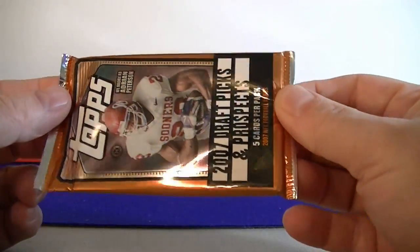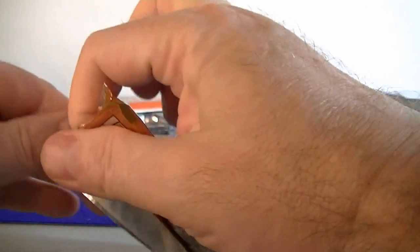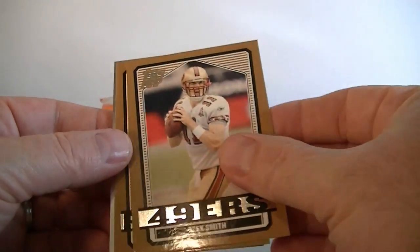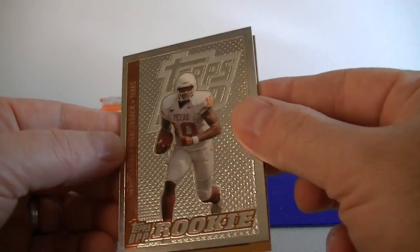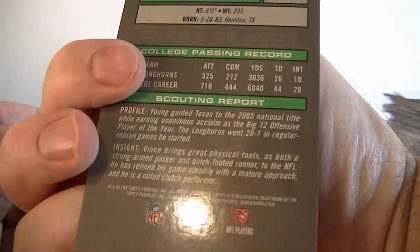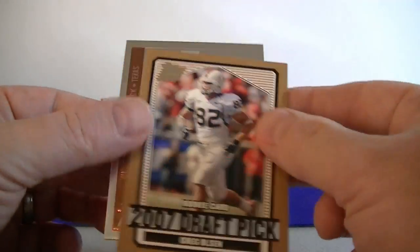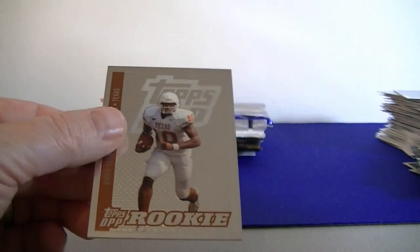Moving to 2007 Draft Picks and Prospects — this has got AP rookie cards in it from 2007. Vince Young, Alex Smith, Greg Jennings. Rookie Chrome Vince Young — this would have been pretty nice; it was second year but counted as a rookie for some reason. Greg Olsen rookie card — there we go, that's not bad. Greg Olsen rookie.